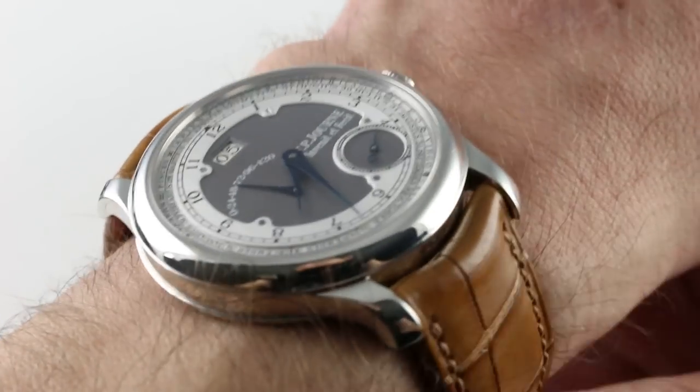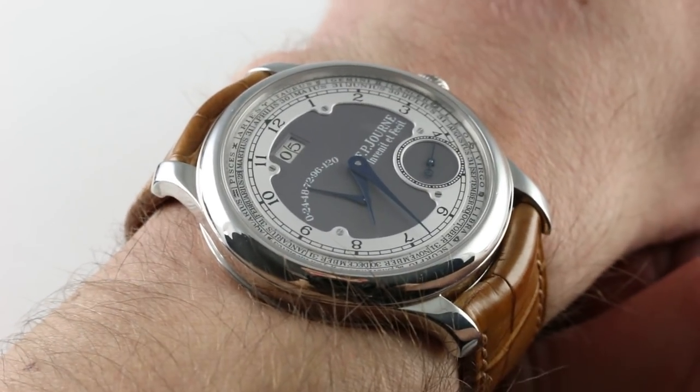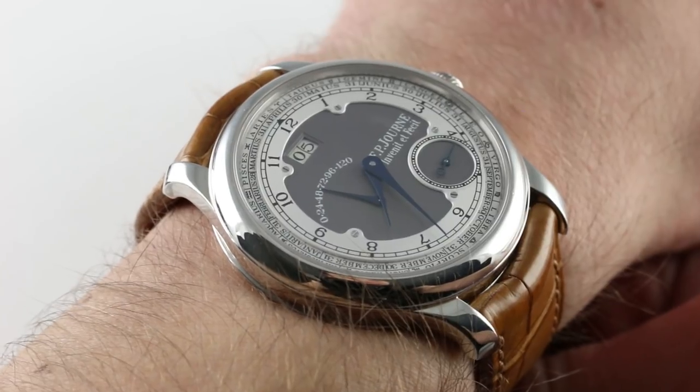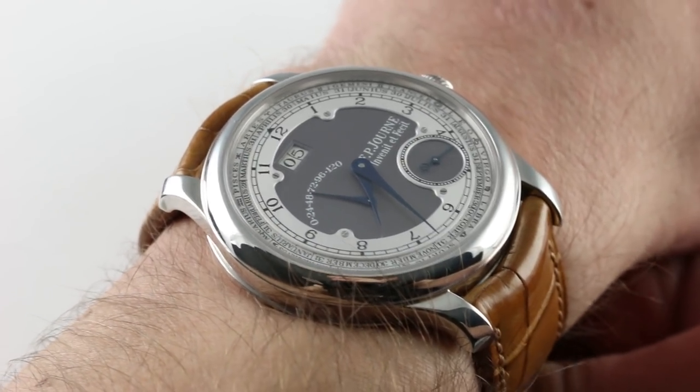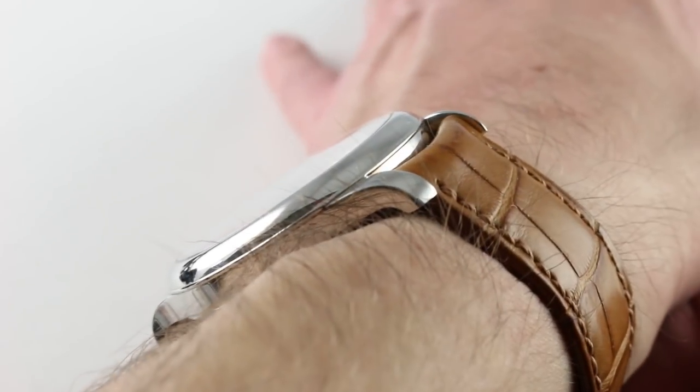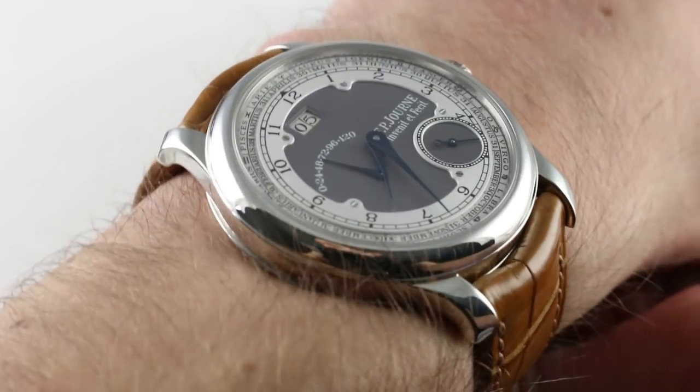Hi, I'm Tim. Welcome to our channel. Thanks for logging on. Today we're discussing the FP Journe Octa Zodiac. You can see this one of 150 limited series watch from the mid-2000s in full platinum and purchase it on our website.